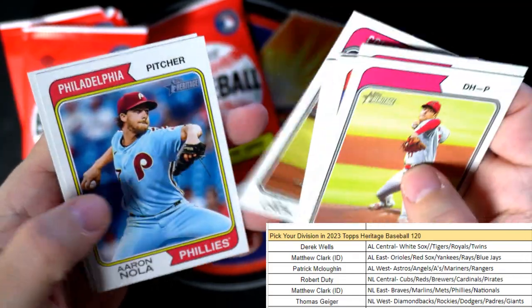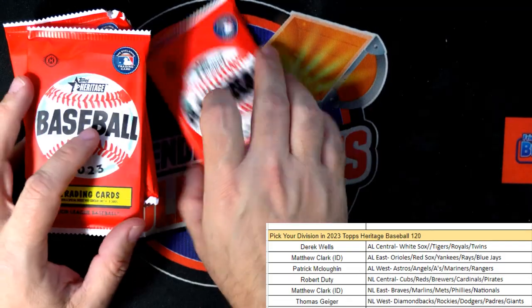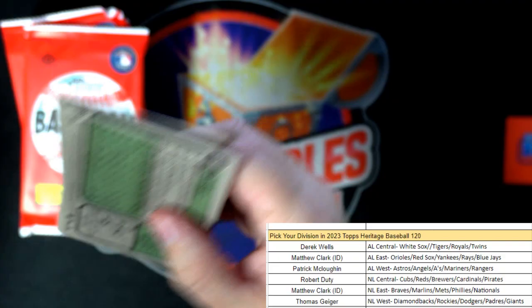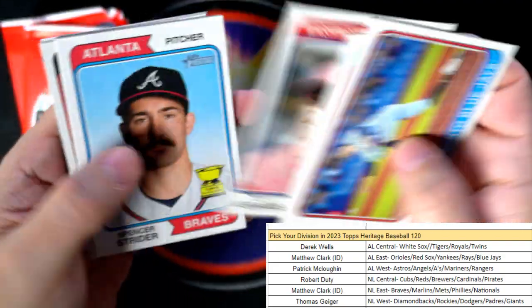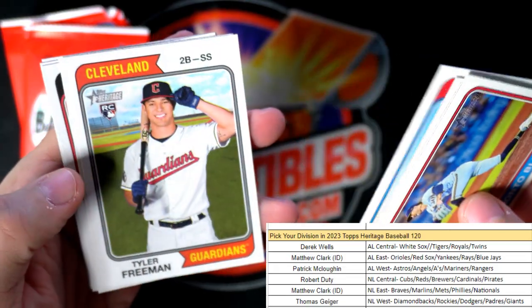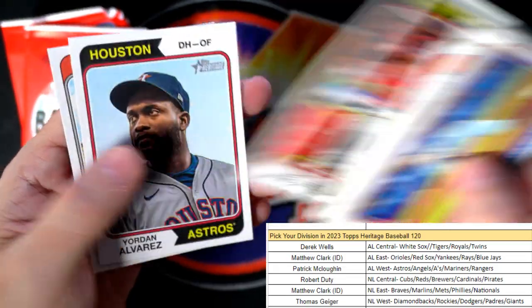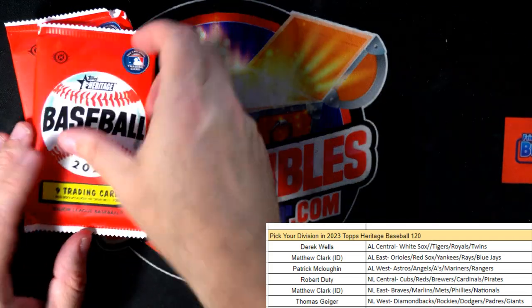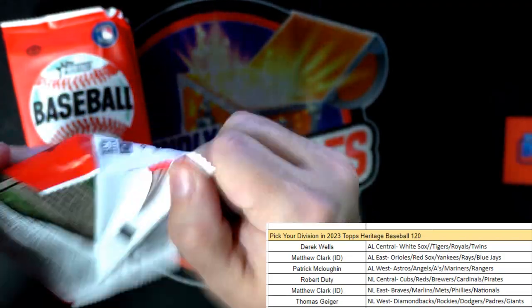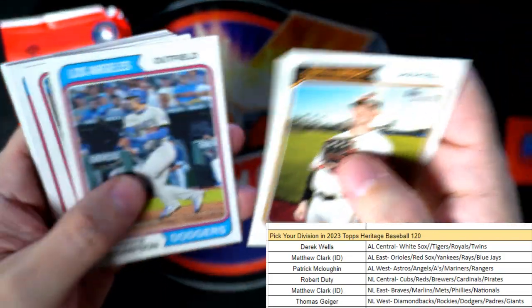We're also looking for the short print rookies - there's like five or six of them so we're trying to pull those out of the box. CJ Abrams, Spencer Strider - he's having a good season for sure. Jake Myers, Steven Kwan, and let's see the next one - boom boom Austin Hayes.